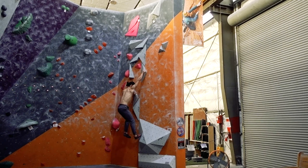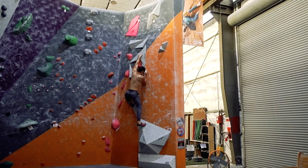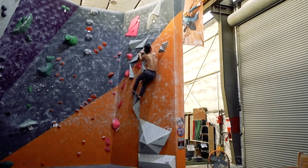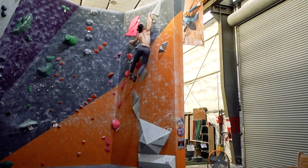Here we have a problem in the intermediate grade range but with a beta that is not very straightforward. Though there seem to be a lot of options, the amount of good usable edges is actually quite few. I can identify these edges by their flat or incut slopes, and also because they're the ones that have the most chalk on them.